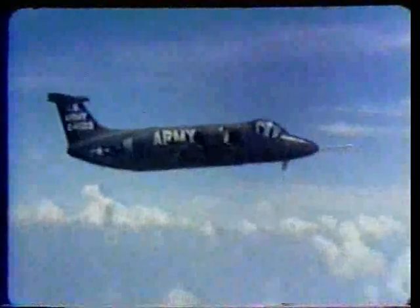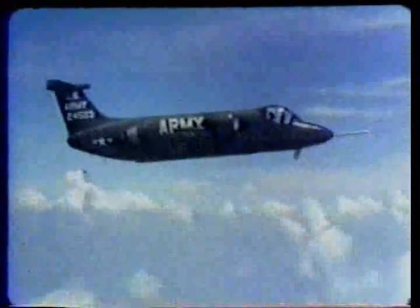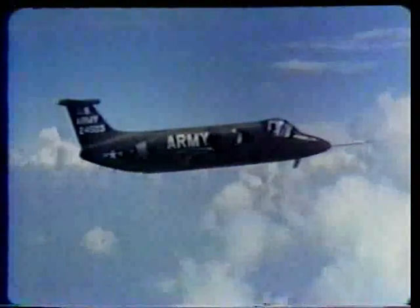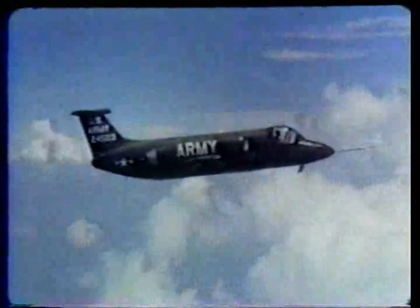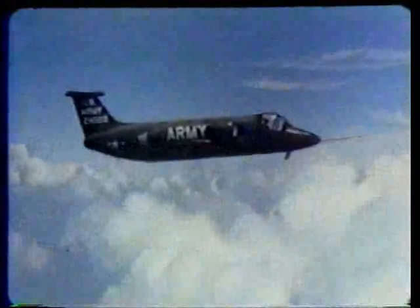A unique jet aircraft built for the United States Army — a fixed-wing plane capable of high subsonic speed, plus the ability to take off and land vertically. This is the Army XV-4A Hummingbird, built by the Lockheed Georgia Company.